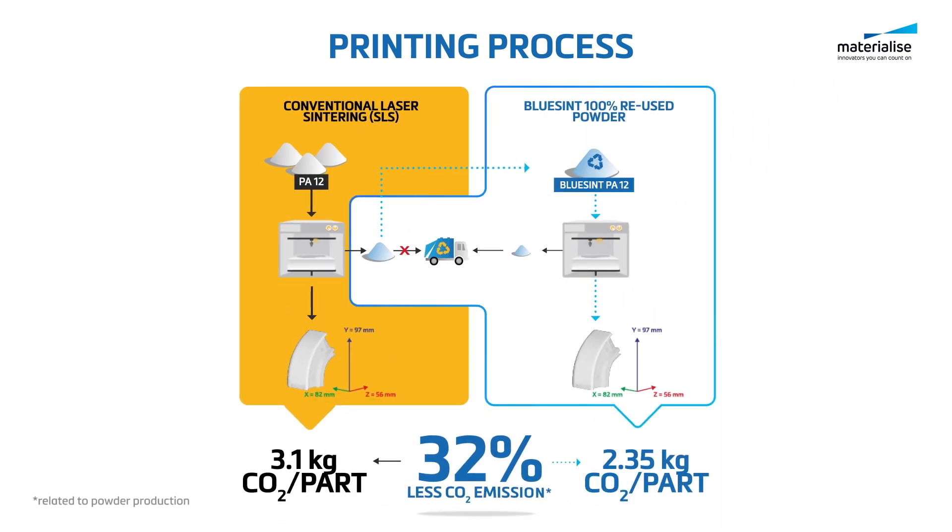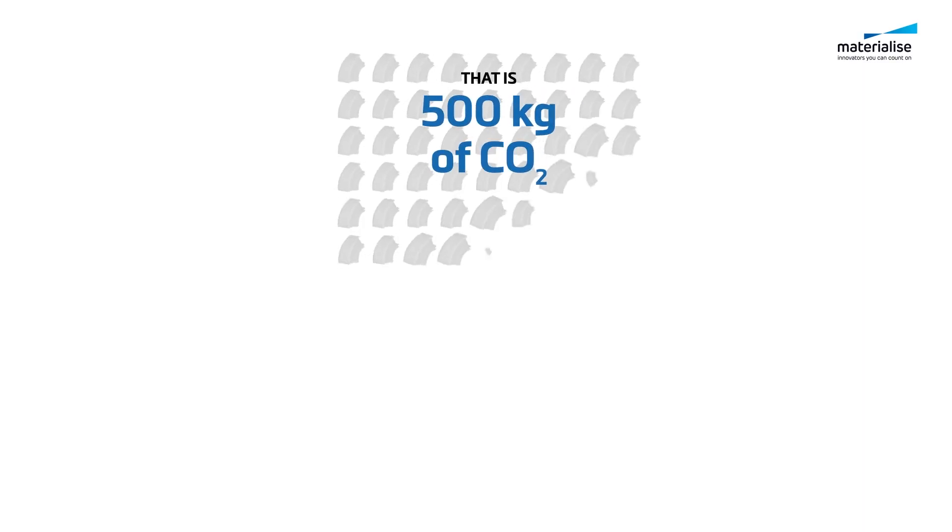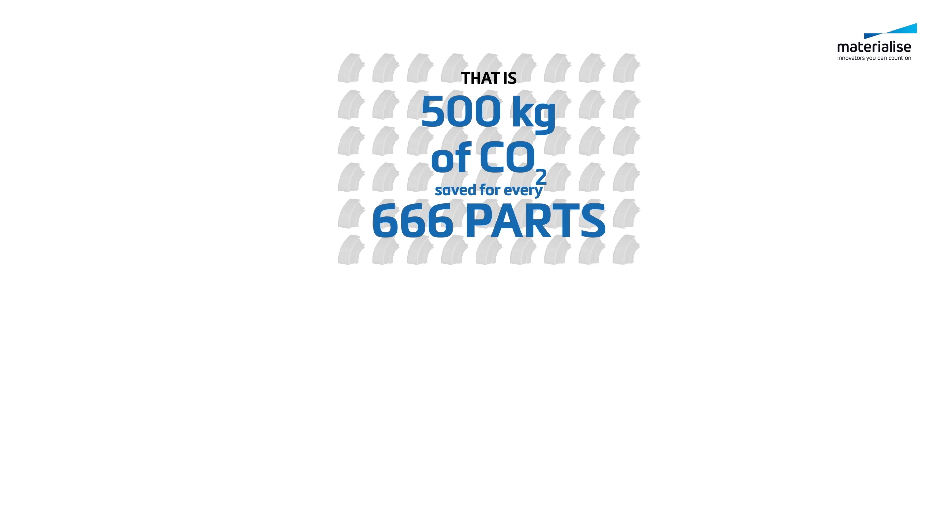With BlueSint technology, we can reduce carbon emissions related to the powder production of printed parts by about 30%. That's more than any alternative currently on the market. This means 500 kilograms of CO2 saved for every 666 parts.